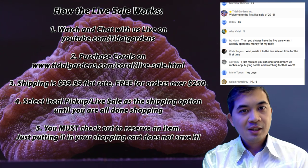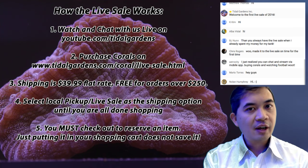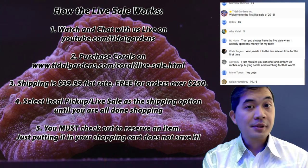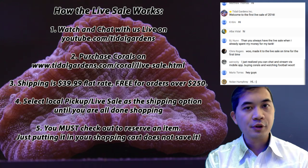You can mix and match — if you want to buy some things from the live sale plus a couple things you're eyeing on the regular website, just toss it all into the same shopping cart and check out like normal. No special requirements there.